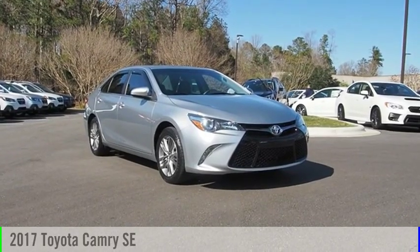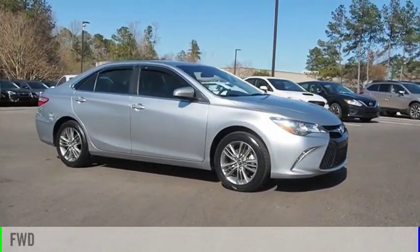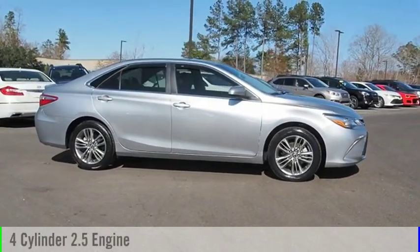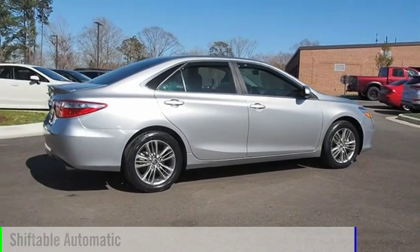Come test drive the 2017 Camry. This vehicle is powered by a front-wheel drive, four-cylinder, 2.5-liter engine, and comes with an automatic transmission.